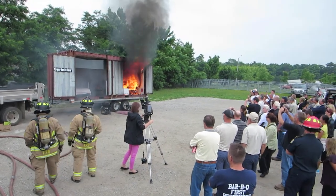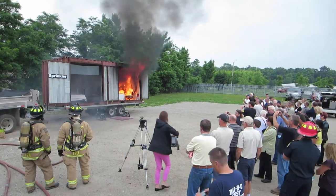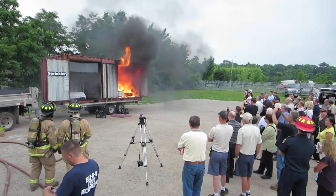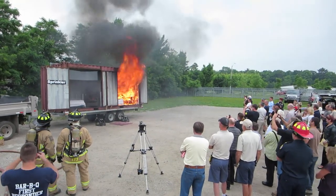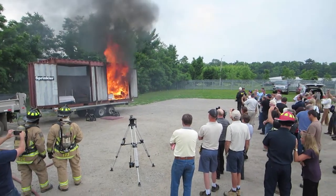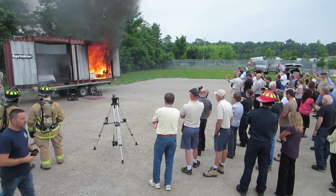We're two minutes in. The fire trucks are on the way — they're not there yet. If you want to be in that room, it gets loud, it gets hot. The drywall is doing its job, but the people next door are now a problem.